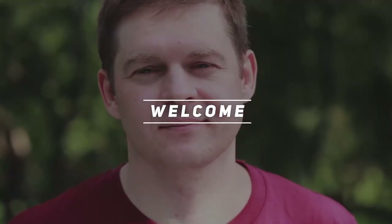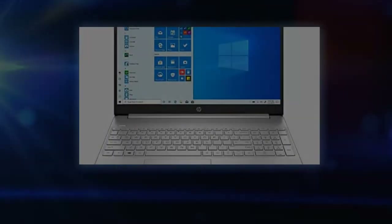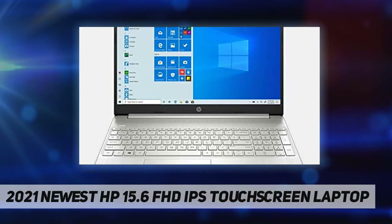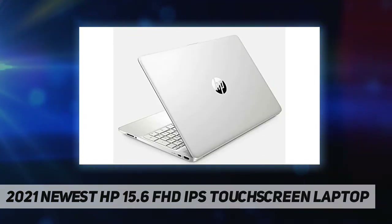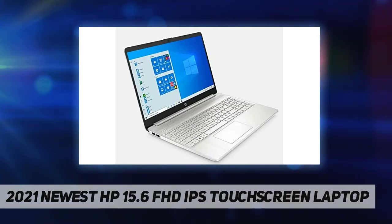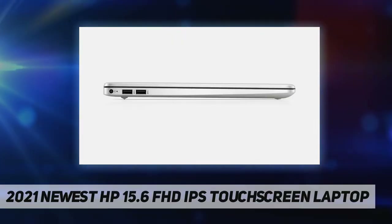Hey, welcome back to my channel. 2021 newest HP 15.6 inch FHD IPS touchscreen laptop. ET Shop sells computers with upgraded configurations. If the computer has modifications, then the manufacturer box is open for it to be tested, inspected, and to install the upgrades to achieve the specifications as advertised. PC type: thin and light home and business laptop.